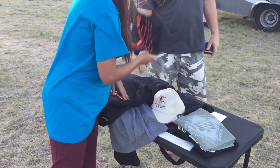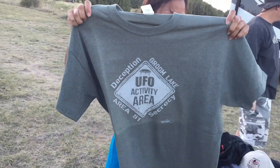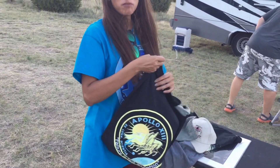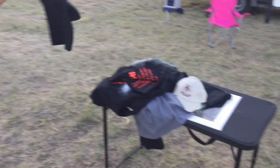I'm going to put this table here with a for-sale sign. And look at this — UFO activity area. And this one — 'Failure is not an option' — give to Rick. Failure is not an option, Apollo 13. This is XXXL — that should be good.